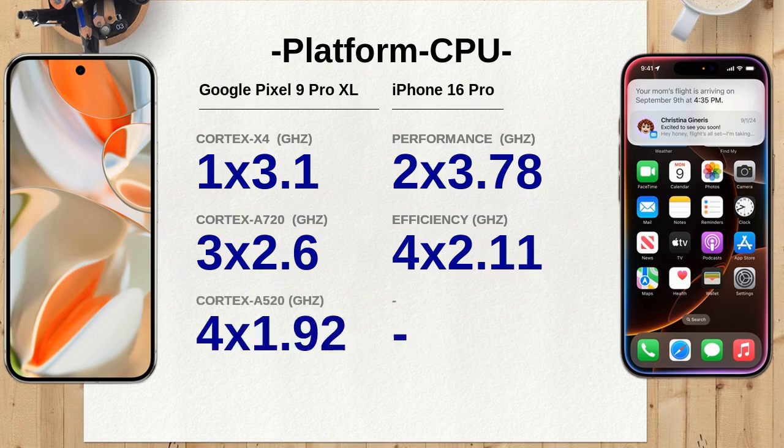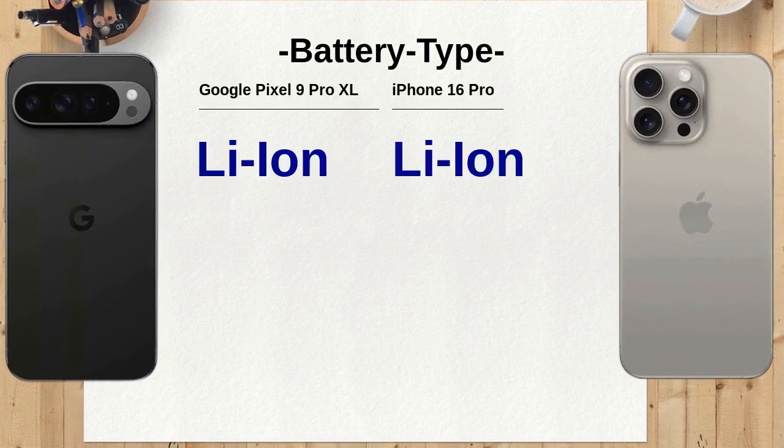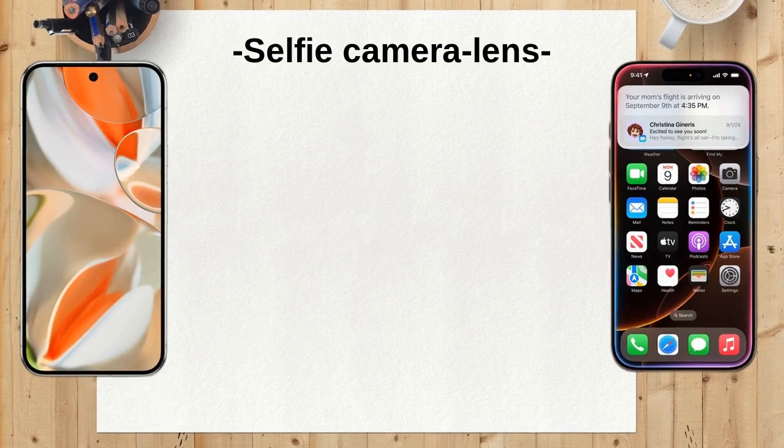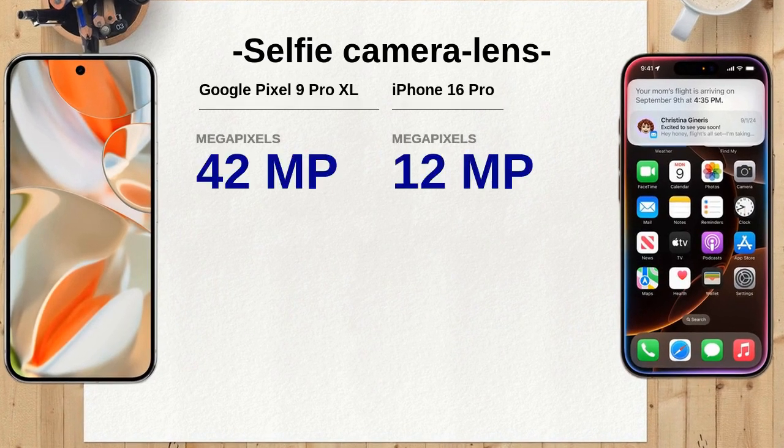In terms of processing power, the Google Pixel 9 Pro XL features an octa-core CPU, while the iPhone 16 Pro has a 6-core CPU, potentially resulting in faster performance on the Pixel. The Google Pixel 9 Pro XL also has a larger battery capacity with a 5,060 mAh battery compared to the iPhone 16 Pro's 3,582 mAh, which could offer longer usage times between charges.